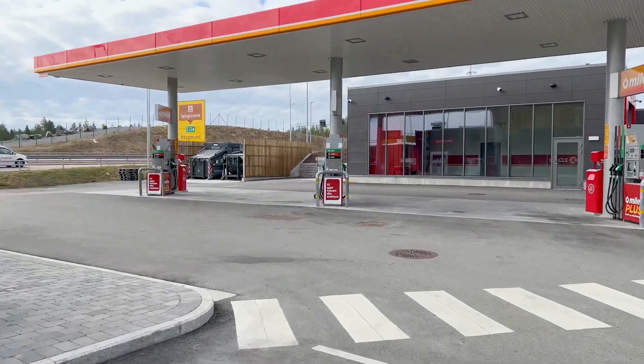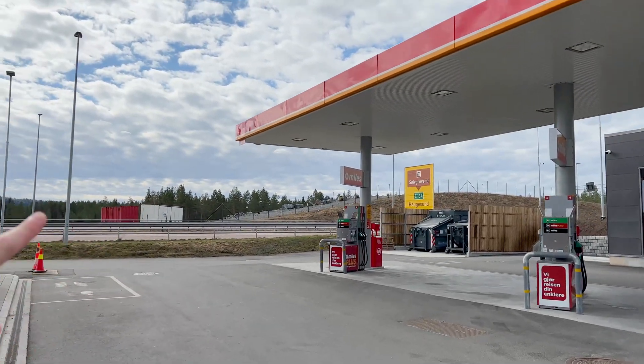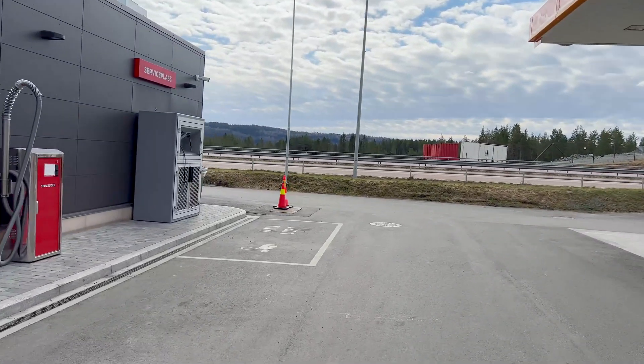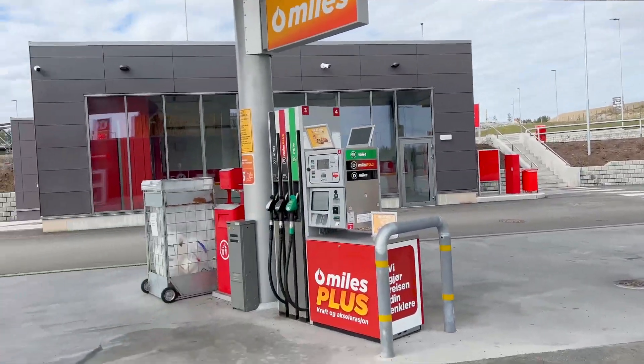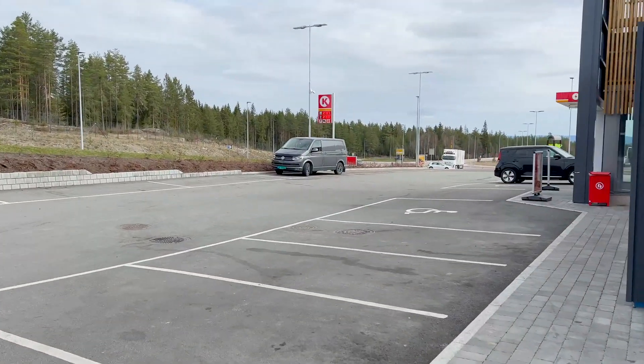You can see how large the site is — it's right off of, I believe, E18. They have another vacuum over here. If you drive a gas vehicle, they only have three gas pumps that can serve six cars at once.